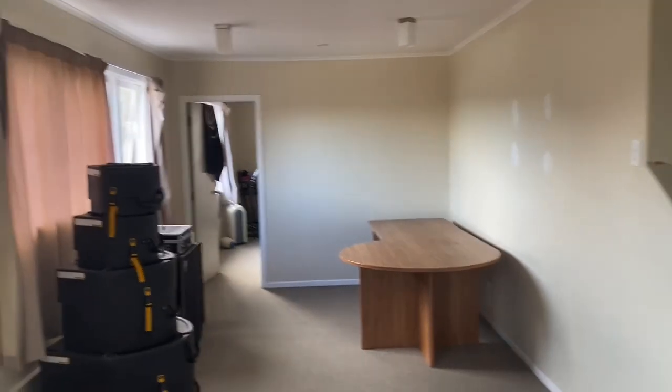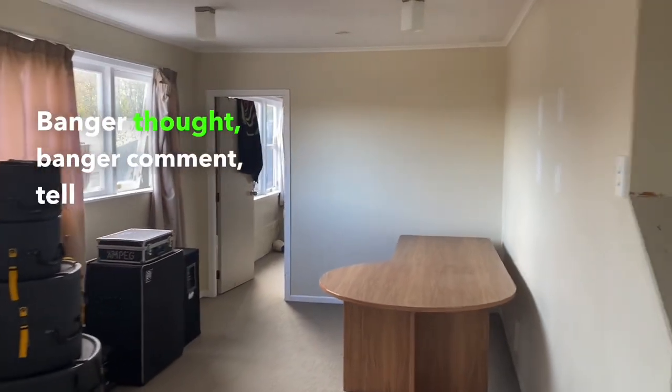Who can dispute that property is the gift that just keeps on giving? This house is in fairly average condition again. It needs more work done to it, needs to be spruced up and made into a liveable property again, and I'm the man to do it. So this is my day today — bang a thought, bang a comment, tell me what you think.